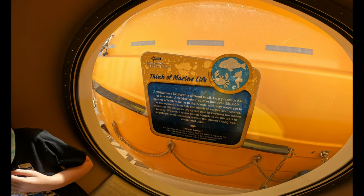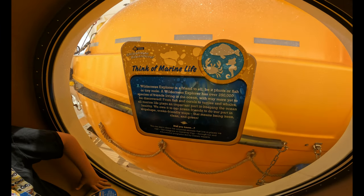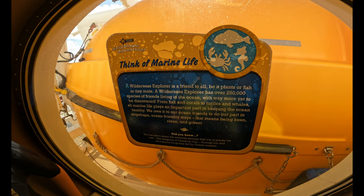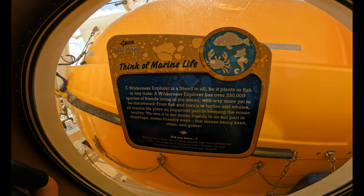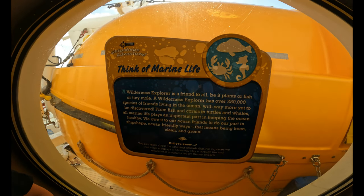Think of Marine Life. Wilderness explorers are a friend to all — be it plants, fish, or tiny mole. Wilderness explorers have over 250,000 species of friends living in the ocean, with way more yet to be discovered. From fish and corals to turtles and whales, all marine life plays an important part in keeping the oceans healthy. We owe it to our ocean friends to do our part in ship-shaped, ocean-friendly ways — that means being keen, clean, and green.